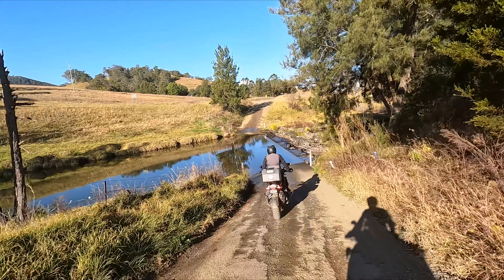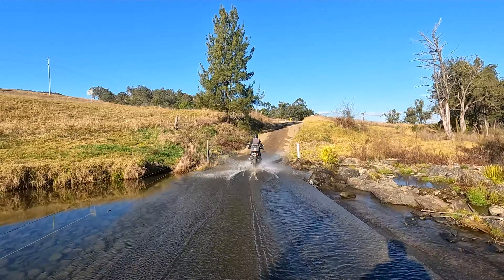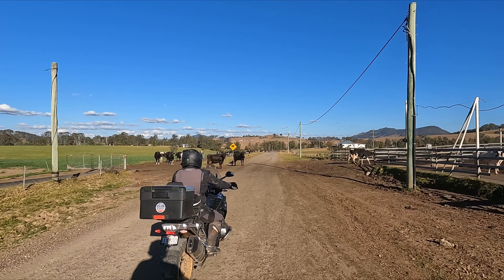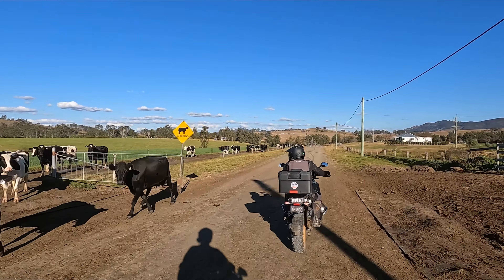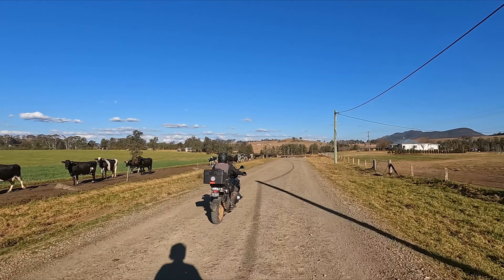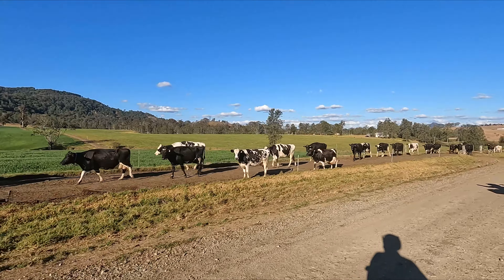Bowman Farm Road is a smooth gravel road with occasional causeway crossings. At this particular time of day, the dairy cows were making their way to the milking sheds and their udders appeared to be full to the brim. These cows seemed really well trained — they were crossing the road and impressively paused for us to let us ride by.